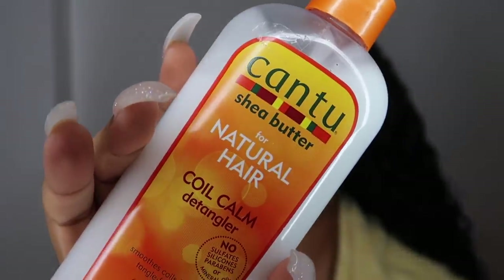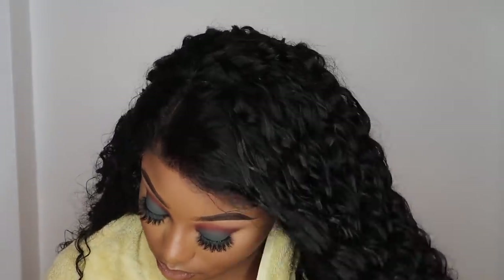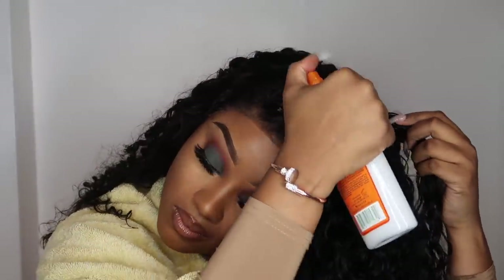To get my curls popping, I use the Cantu Coil Calm Detangler and then the Curl Tonic from L'Oréal. That combo together is amazing on curly hair. I first use a water bottle to wet the hair, and then those are the products I use to really make my curls stand out.